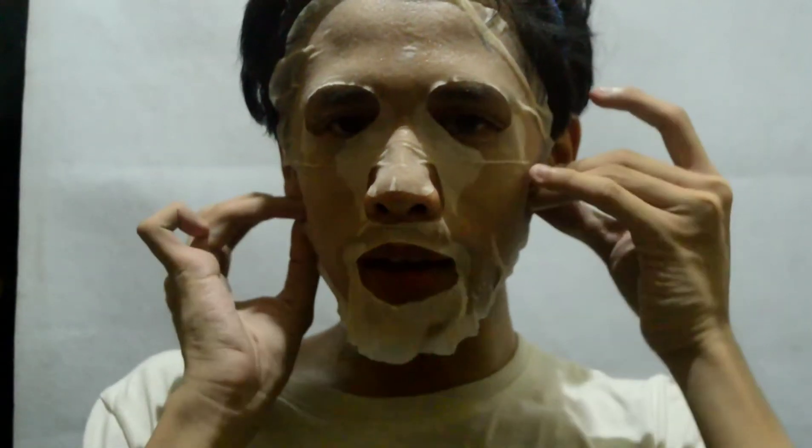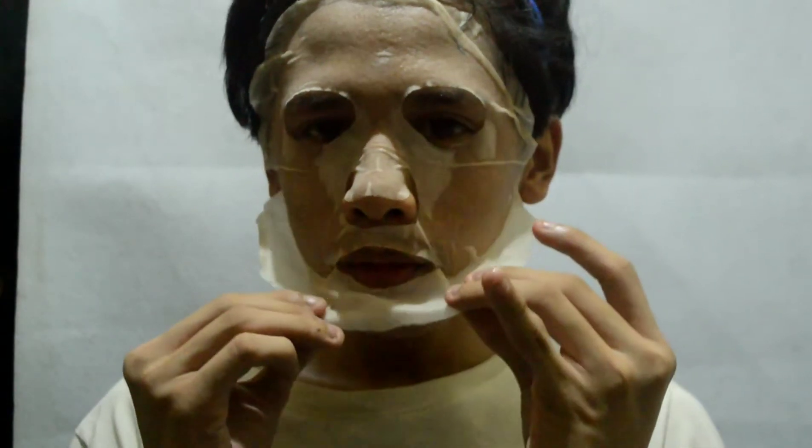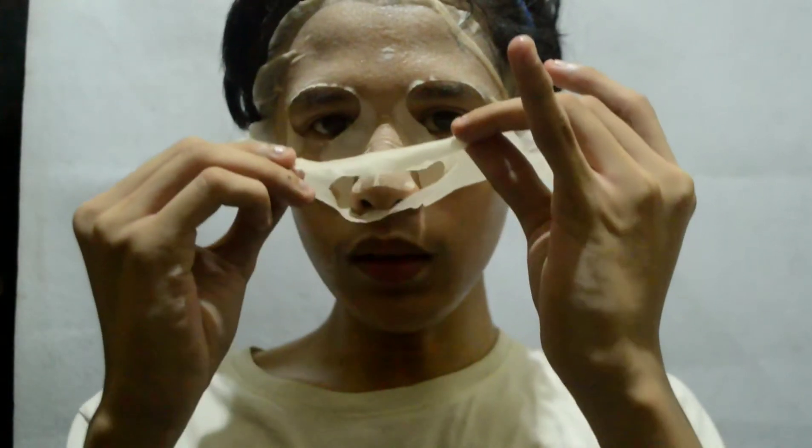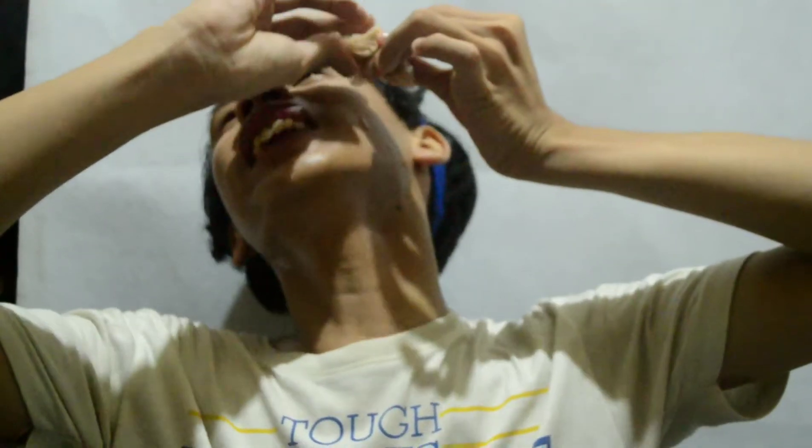Tanggalin na natin ito siya — in 1, 2, 3. Ayan! Wow. Magic. Ayan na po, natanggal na siya. So yung mga excess product, ilalagay na natin siya sa ating face — yung mga sobra ay ipapat natin siya sa ating face.